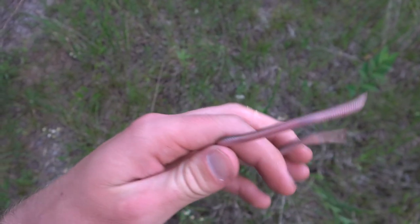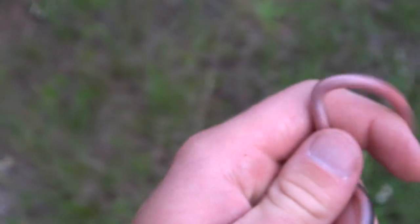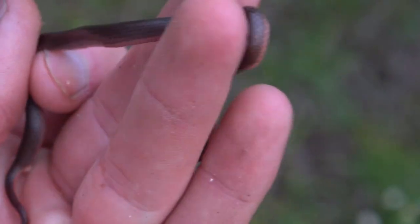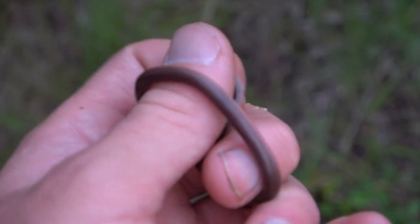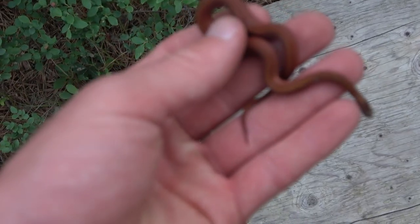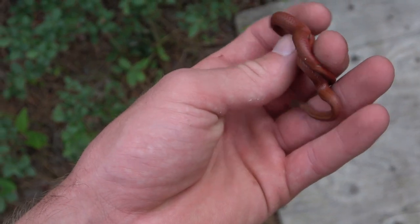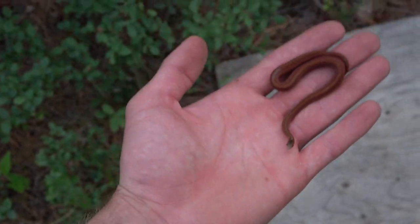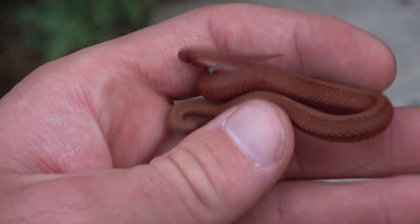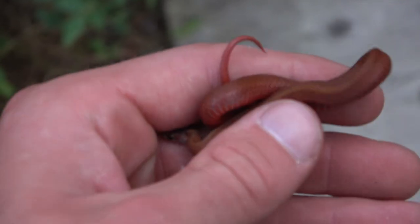Next snake of the night is this little worm snake. We see quite a few of these things down here. They call them worm snakes because, well, they look like worms. I'm going to let this guy go and keep looking. Under one of my boards we got another red-bellied snake, another cinnamon phase — pretty, pretty nice looking. Check that out. We're going to let this thing go.